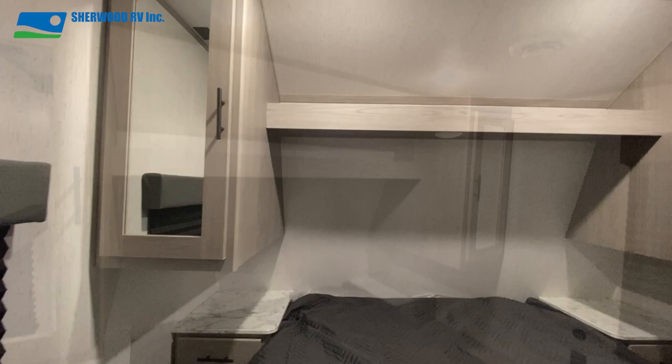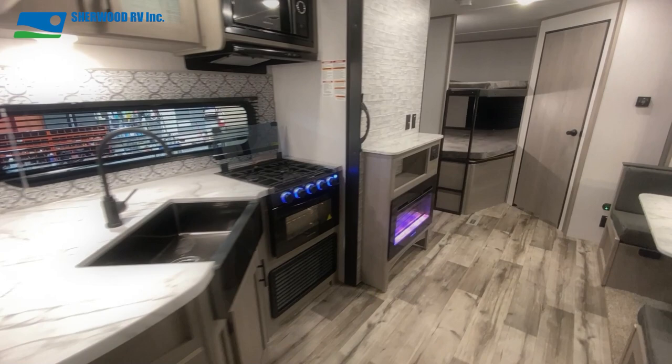If you want to know more about this bunk model, come on in or give us a call at Sherwood RV. We can talk Coleman's all day long.